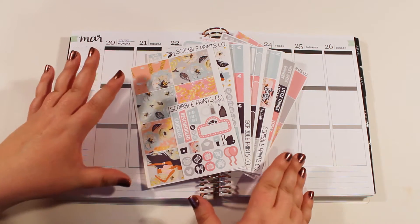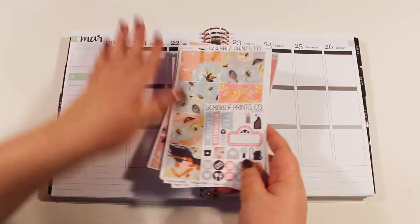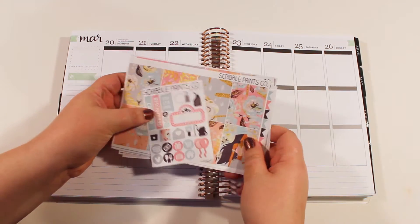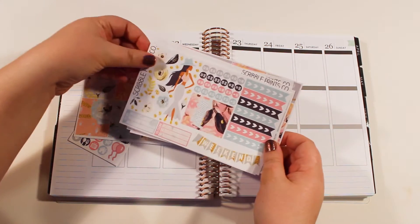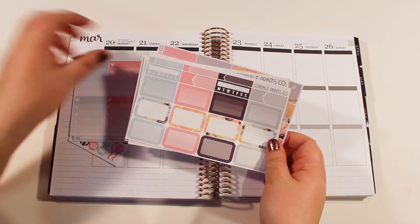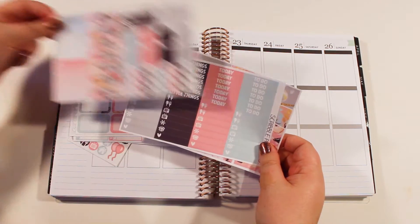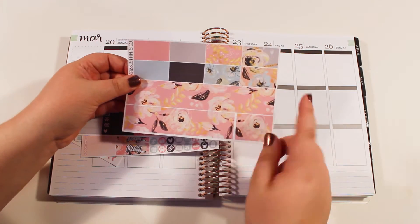So far they're absolutely gorgeous and I was just kind of feeling this kit. I've had it sitting around for a while. Unfortunately it's no longer available on the shop, but maybe it will come back later. We have this little freebie that has a few different functional stickers, our full boxes, some functional stickers and deco, checklists, half boxes. I love date covers, and then some other functionals, more functionals, and then this is matte removable washi.